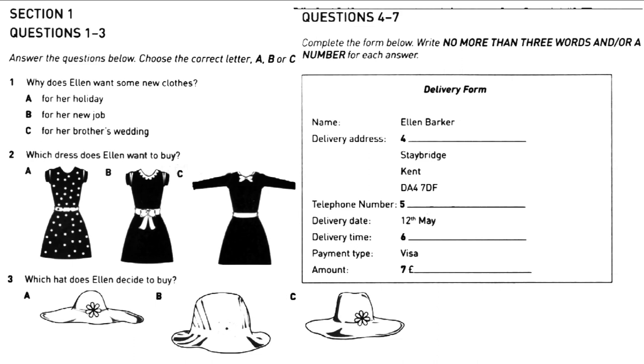Excuse me, where are the dresses? They're at the end of this aisle on the left. Can I help you with anything? The assistant says the dresses are on the left, so 'left' is written as the answer. Now we shall begin. You should answer the questions as you listen because you will not hear the recording a second time. Listen carefully and answer questions one to seven.